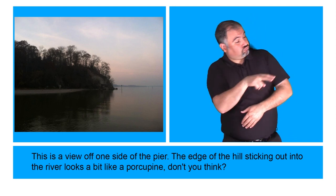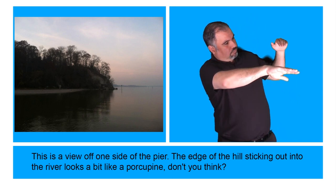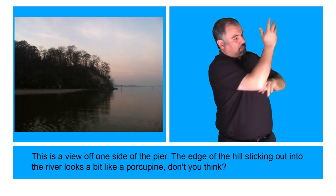This is a view off one side of the pier. The edge of the hill sticking out into the river looks a bit like a porcupine, don't you think?